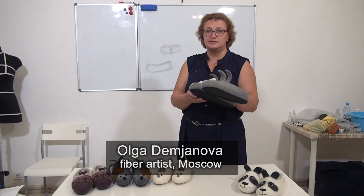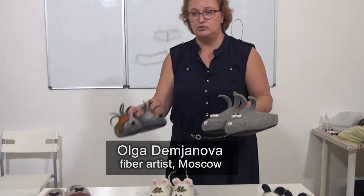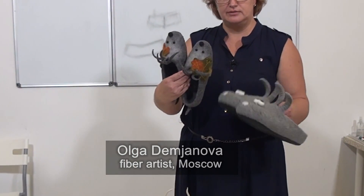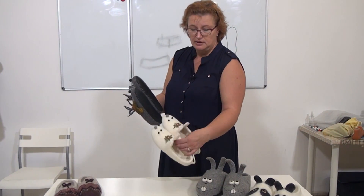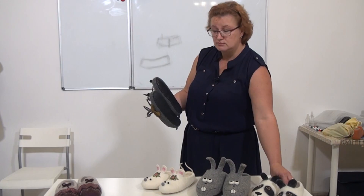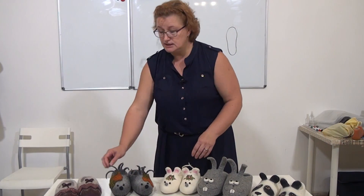Hello, my name is Olga Damyanova. Let's make together one of these funny slipper models. I make the hedgehog slippers but will also explain how to create rabbit, mice, or other animal designs — or very classic slippers.